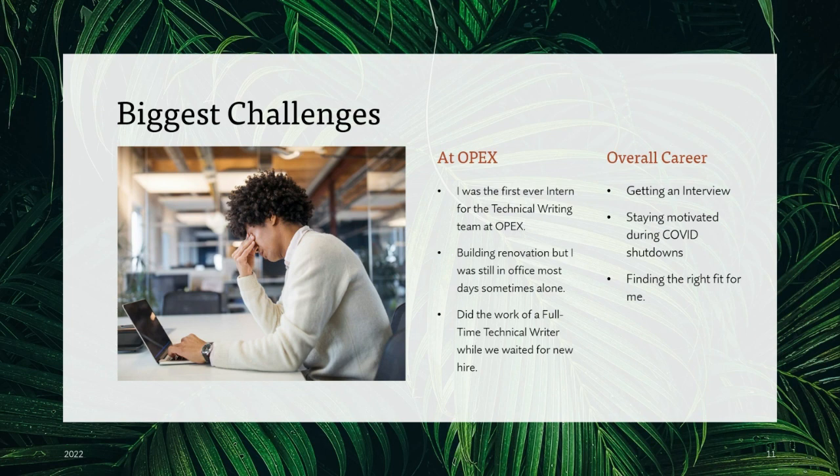My biggest challenges at OPEX were that I was the first intern there for technical writing, so we were kind of wading through uncharted waters, but I got a lot of responsibility, which was really cool. There was also a lot of renovation going on at the office, so I was alone there sometimes, which got a little lonely, but I still had plenty of work to keep me busy. Because I was the first ever intern, I often did the work of a full-time technical writer, but it was an invaluable experience. In terms of my overall career, getting an interview was a big challenge — I had to send out 15. Staying motivated during COVID shutdowns and finding the right fit in terms of work environment were also challenging at first.